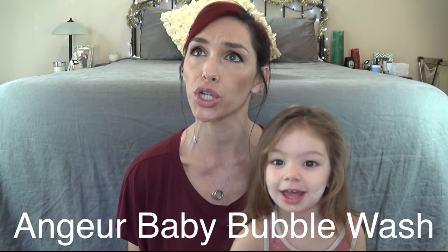Hi guys, Joon and I are going to talk to you about these wonderful little cleansing cloths. These are from Korea. They are called Anjure.